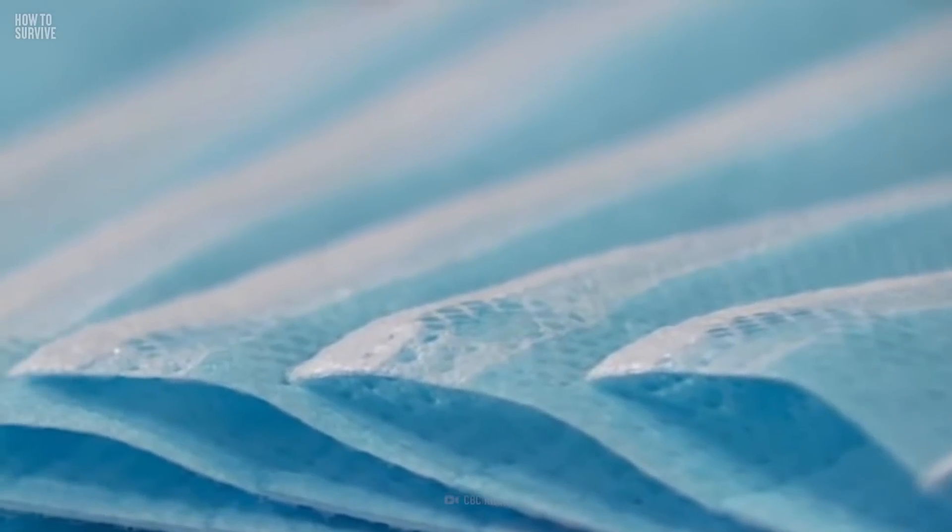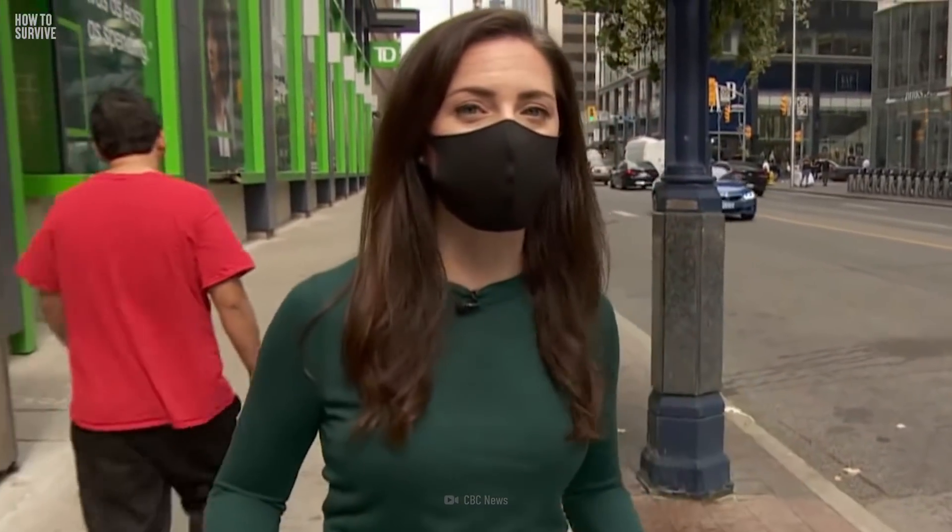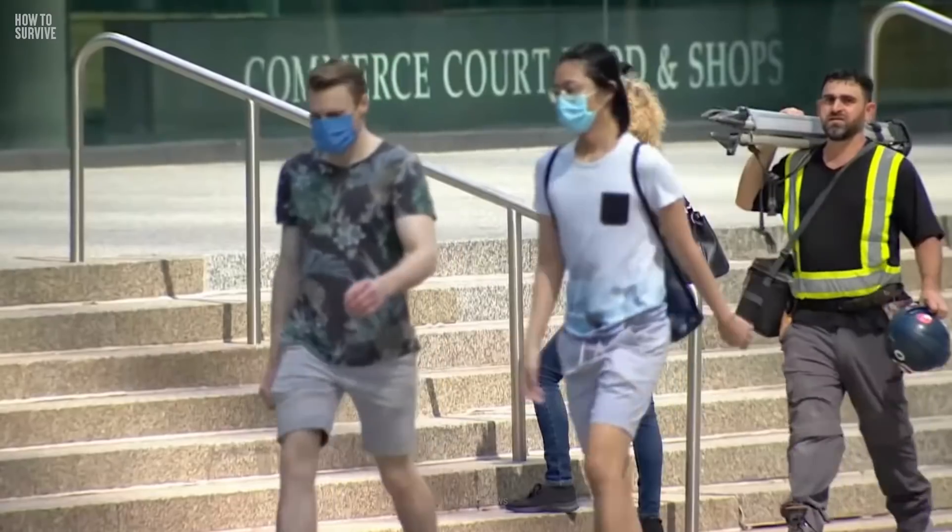Remember all those masks you've been wearing to avoid COVID-19? Use them if you have to go outside during a nuclear meltdown or radiation emergency. Cover your nose and mouth with a mask, cloth, or towel to avoid breathing contaminated air.